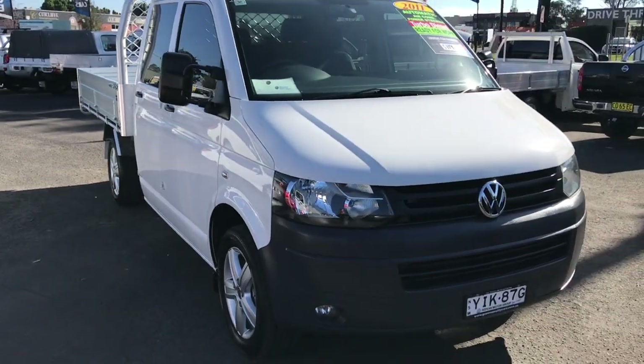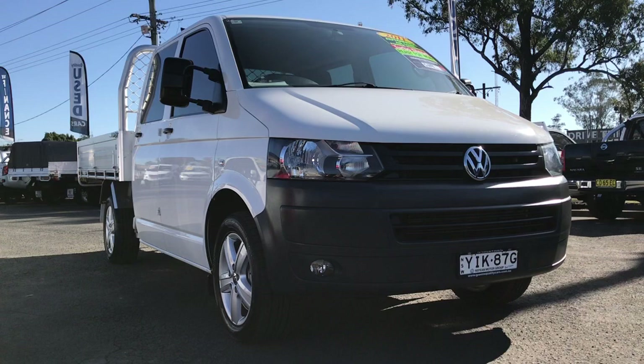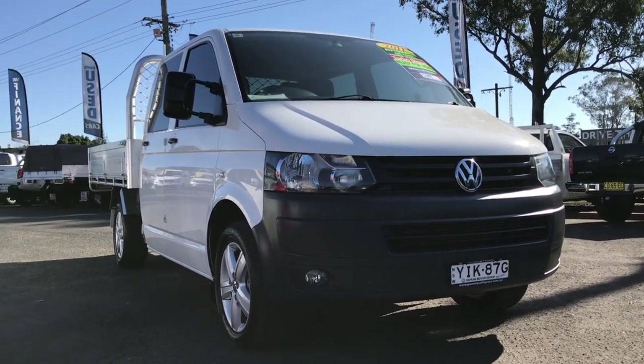Not much to point out on this — it's basically a new van, just 150 k's on it. We are Glen's Quality Cars, you can contact us at 4577 6133. Thanks for watching.